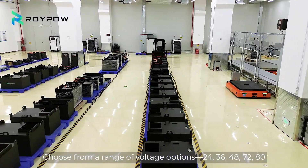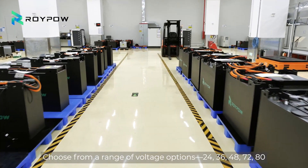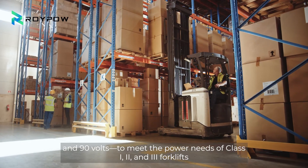Choose from a range of voltage options — 24, 36, 48, 72, and 90 volts — to meet the power needs of class 1, 2, and 3 forklifts.